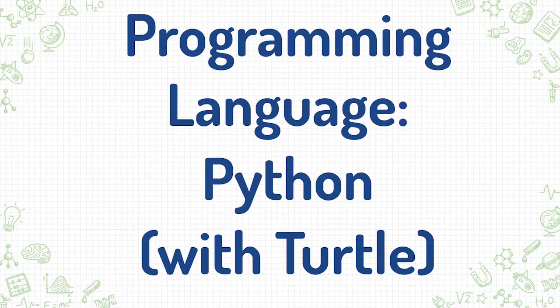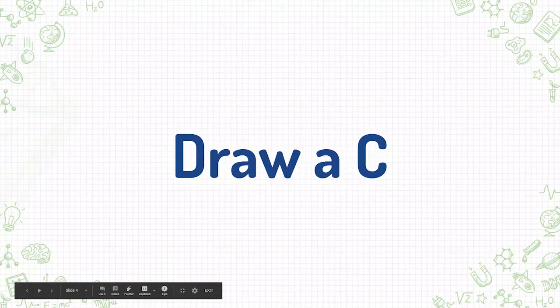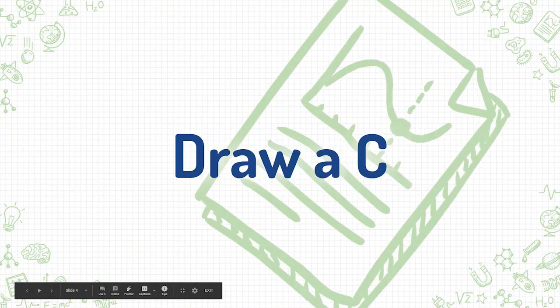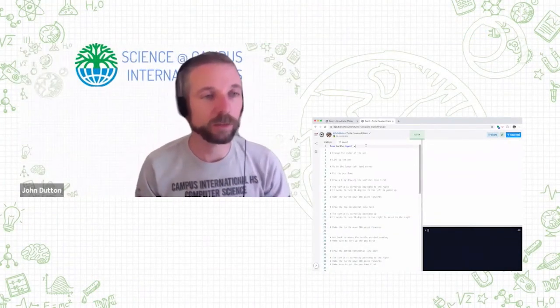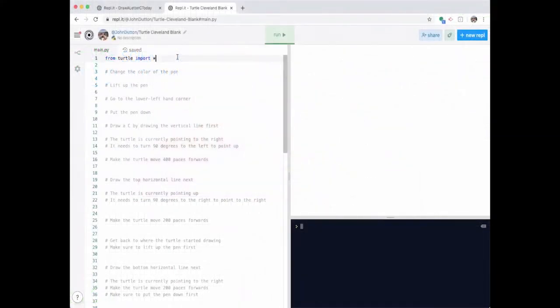The first line I want you to write is line number one: 'from turtle import star.' This line of code is saying: take from a particular library — a library is code already created by someone else. This library is called Turtle. We are going to import — meaning bring into our code — 'star.' In computer programming, star means everything. So we're taking all of the Turtle commands and making them available for the rest of our code.